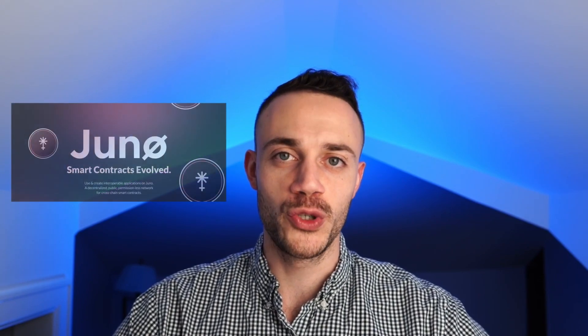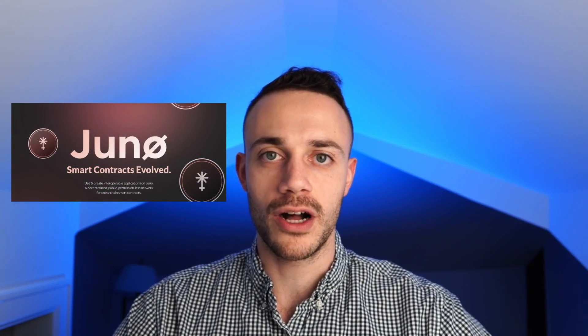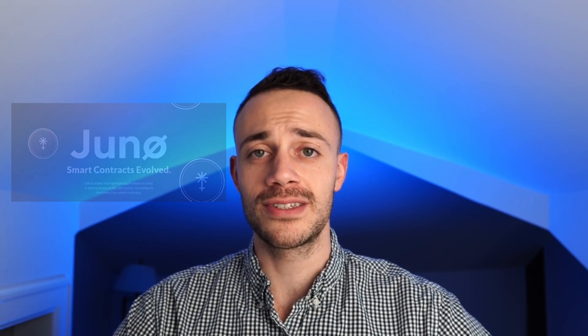Hey, my name is Connor and welcome to Crypto Empire where we dominate the crypto markets. In this video we'll be going over Juno, which is a layer one smart contract blockchain on the Cosmos ecosystem that is fully community driven. I think Juno has a lot of potential going forward as it was created to offload the smart contracts in the Cosmos ecosystem to one chain.